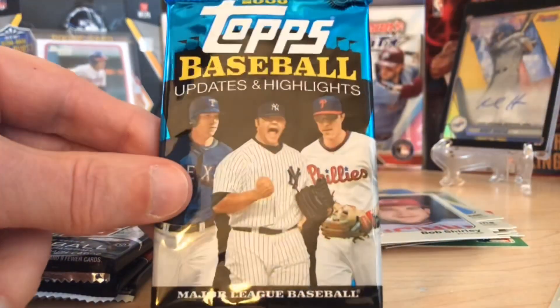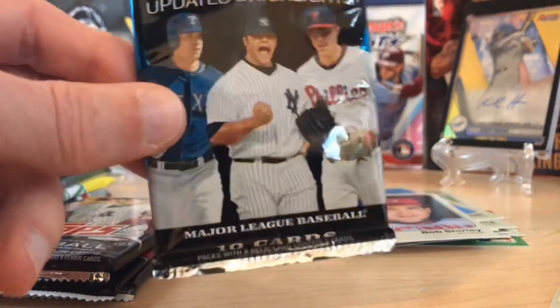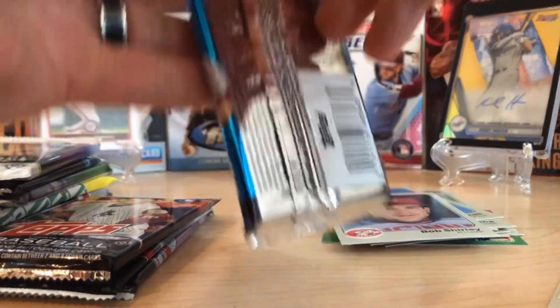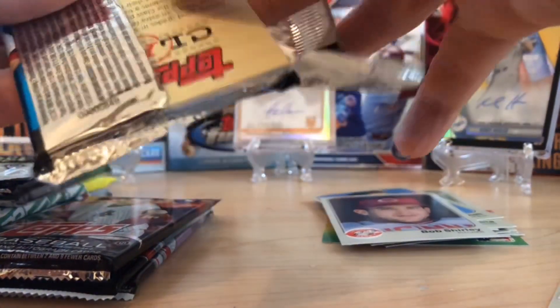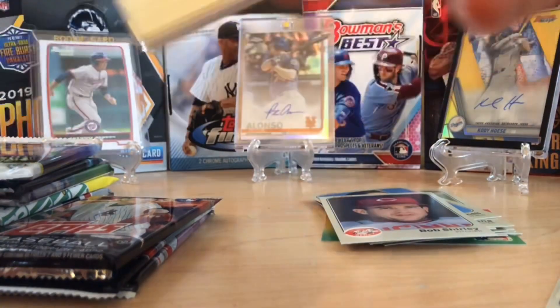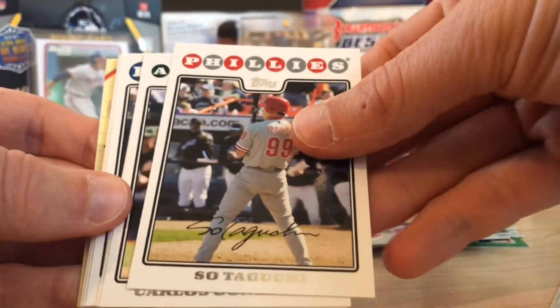We've got a lot of pitchers here: Kershaw and Scherzer, Jay Bruce as well, DeGrom, George Springer. Let's see what we've gotten here — these are hobby packs, so there's a chance at some hits.